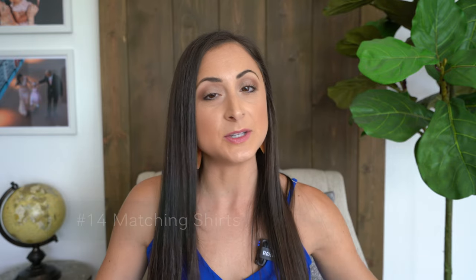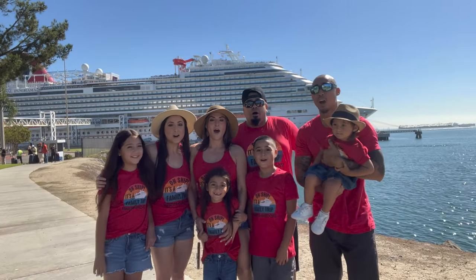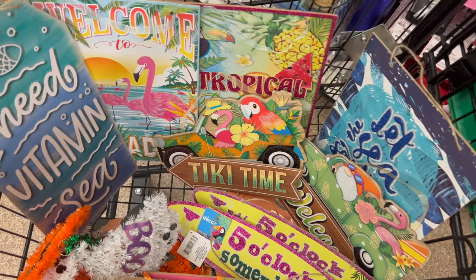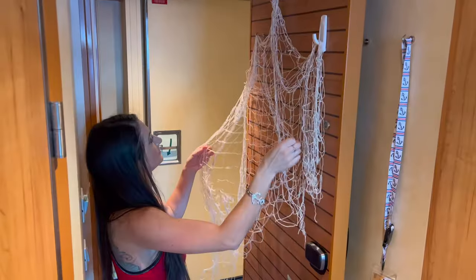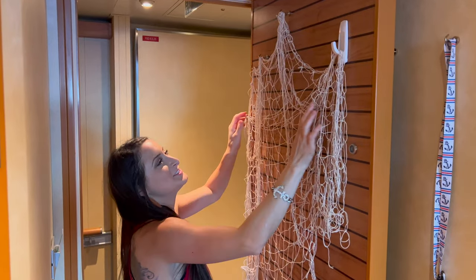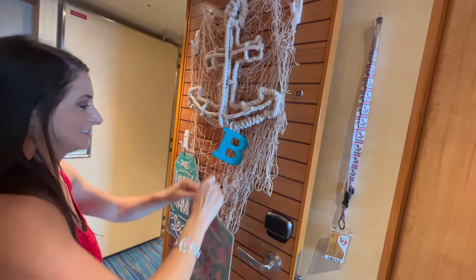Number fourteen: if you want to match your cruise crew like we like to do, make or order your matching shirts before you set sail. Number fifteen: if you plan on decorating your door — something we like to do — shop for your door decorations and pack them in your carry-on luggage. On embarkation day, once you're in your room and you have time, you can start decorating your door. If you pack the decorations in your checked bag, then you'll have to wait for your checked luggage to arrive in your stateroom, which may not happen until the evening.